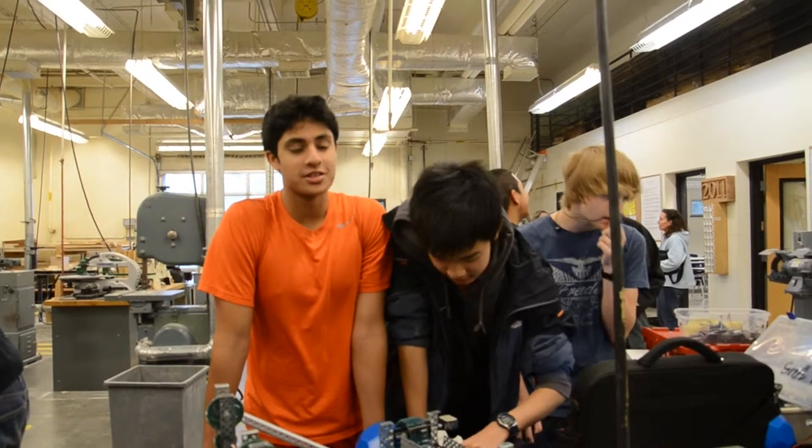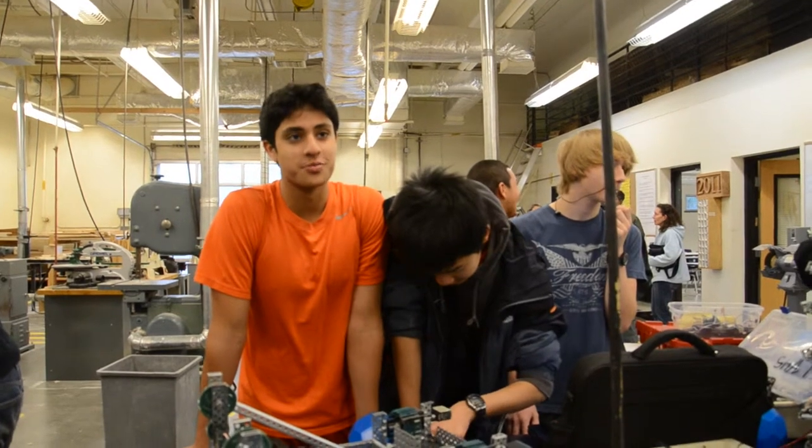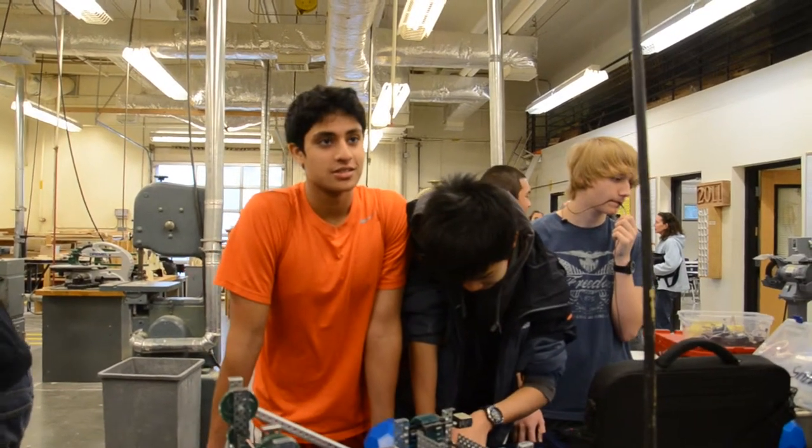What team are you? We're the Lake Washington team. And you? This is our first year competing in VEX. Our team's cool.